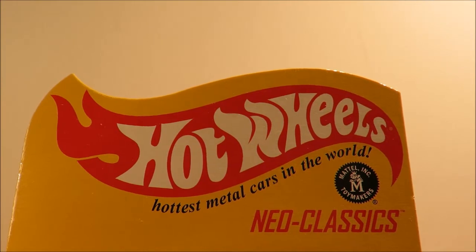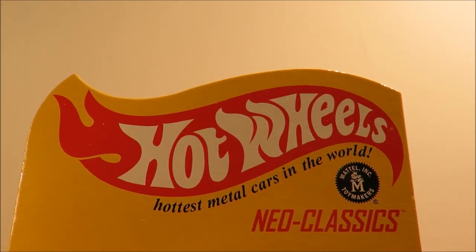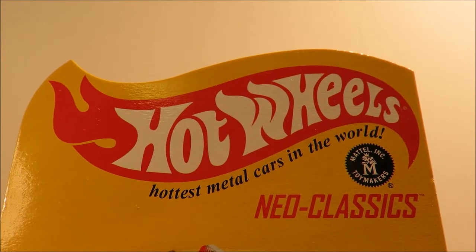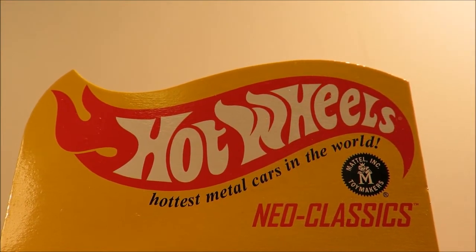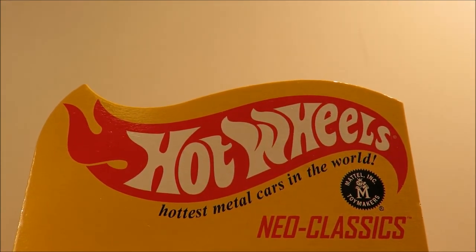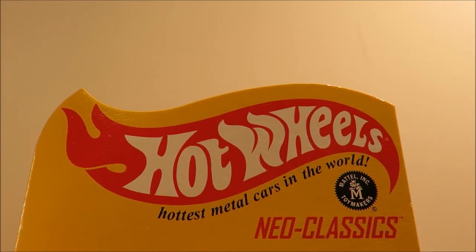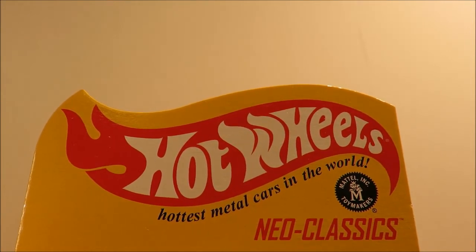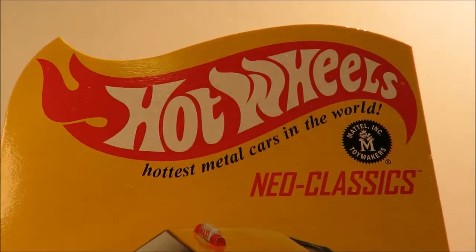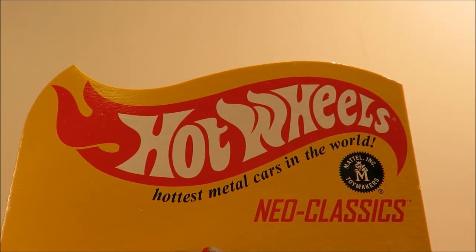I can forgive most of the other issues they had with back orders in 2013 and 2014, but this new website - what a mess. They postponed a sale for the Gasser that was supposed to take place on the 22nd of September. I'm recording this on the 30th of September, and we've just gone through another purchase for the Shelby GT car - again an absolute mess.